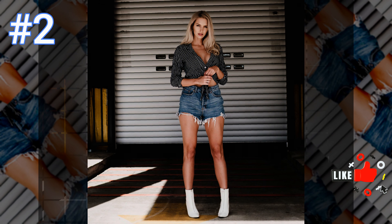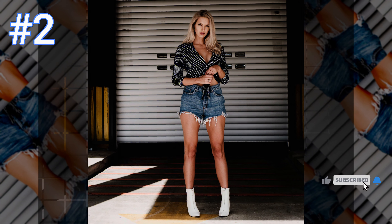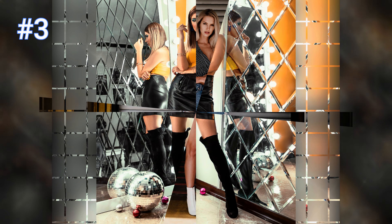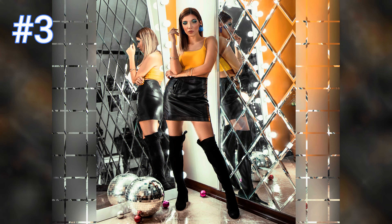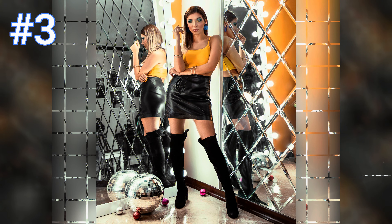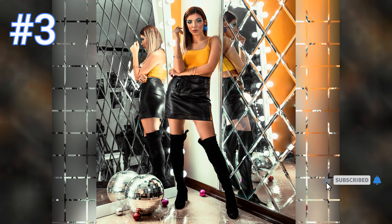Number two: this beautiful woman is wearing a black and white striped button-down blouse with jean short shorts along with white boots — this woman is sure to turn heads. Number three: this beautiful woman is wearing a yellow tank top with a black leather skirt along with black knee-high heeled boots, and wow, this woman is just stunning.